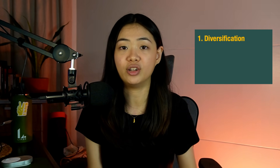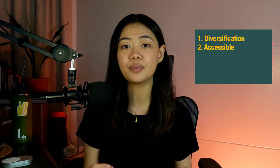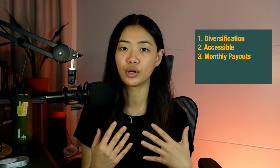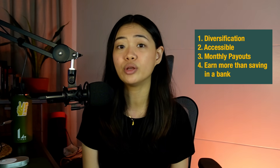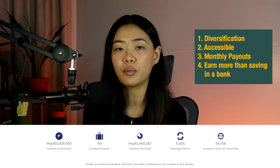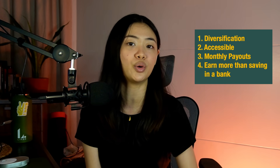Now for the pros and cons — pros first. First pro is diversification: if you already have money in real estate and stocks, this can be a good way to diversify. Second, it's very easy to get into — with a 1,000 peso minimum, it's more accessible to many Filipinos. Third, there are monthly payouts, whether balloon or equal repayments, and Alfred lets you choose your preference. Lastly, you're probably going to earn more than a traditional bank account — around 7%, which I'll show you from my own results.